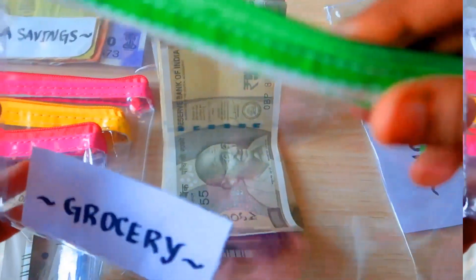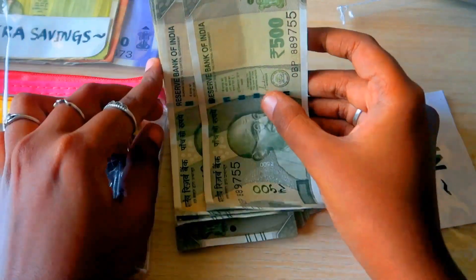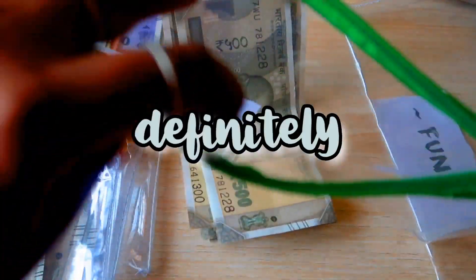Now let's start stuffing for the month of August. In grocery I'm going to stuff 3,000 rupees — 1,000, 2,000, 3,000.